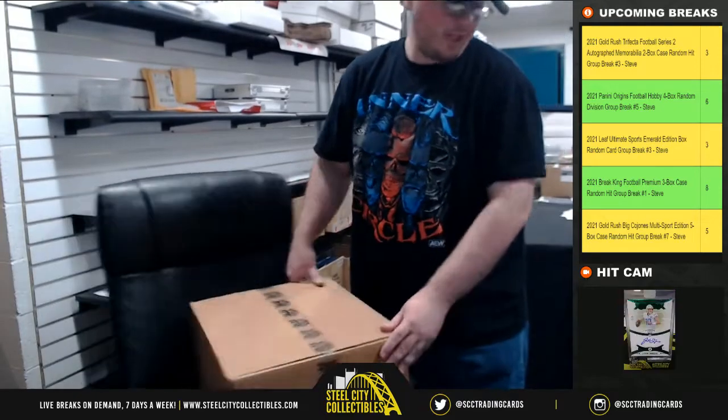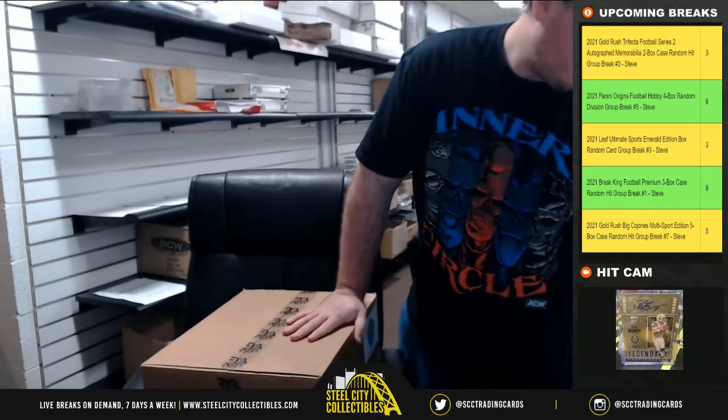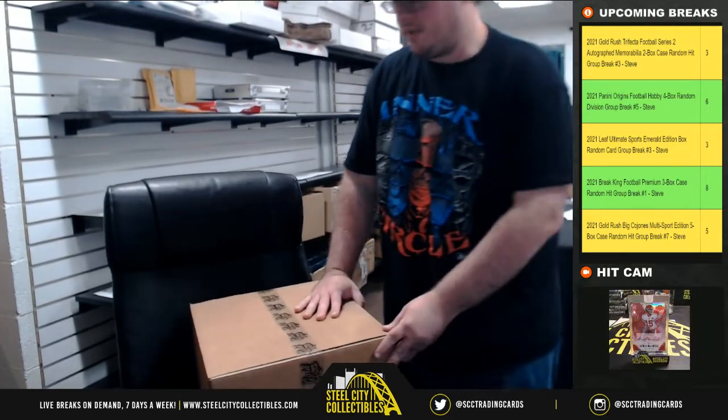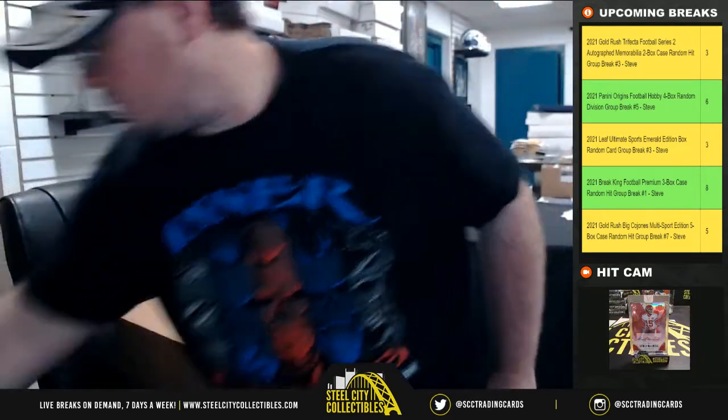Alright everybody, our next break here is for Ken. We have a 2021 Gold Rush Autograph Football Jersey Series 7. It's a six box case. Good luck Ken.